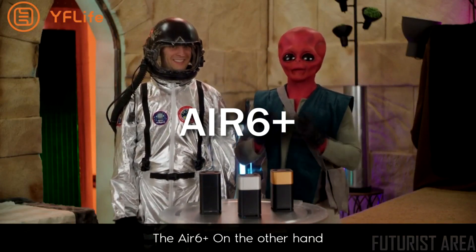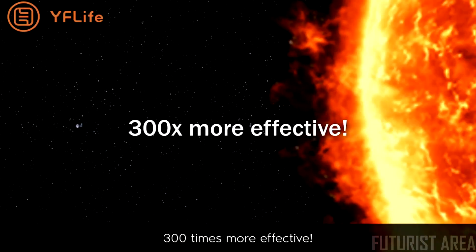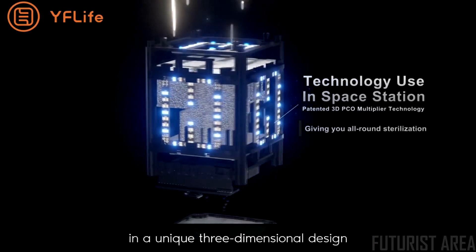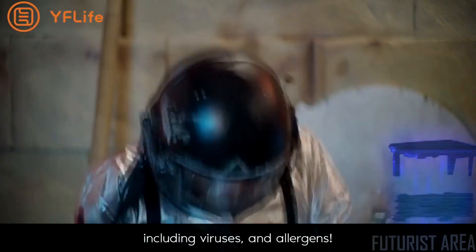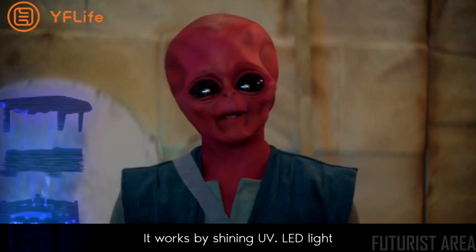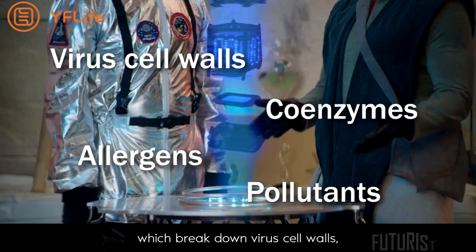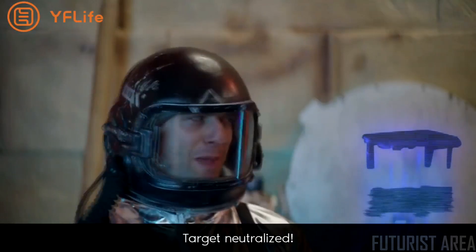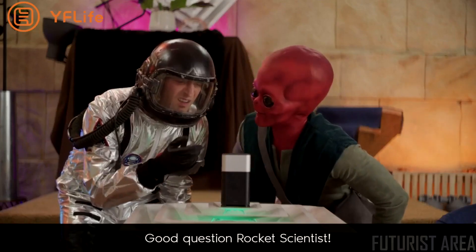The Air Six Plus, on the other hand, can deal with particles 0.001 micrometers long — that's 300 times smaller. The Air Six Plus uses PCO technology in a unique three-dimensional design to break down harmful pollutants including viruses and allergens. It works by shining UV LED light onto titanium dioxide to produce supercharged radicals which break down virus cell walls, coenzymes, allergens, and pollutants.